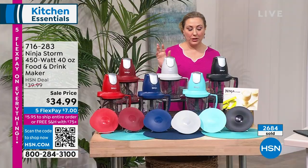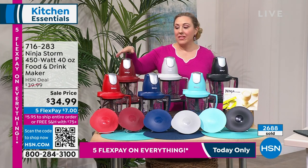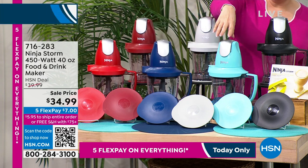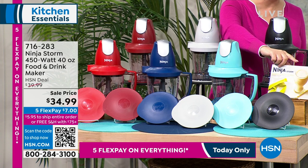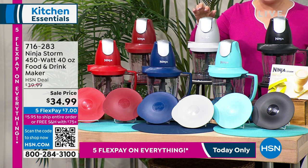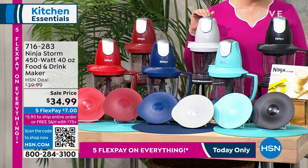Going through the colors quickly: we have it in black, gray, cinnamon, red which is a little more like a cherry red, navy, and aqua. You're getting the storage lid for the fridge and also the cookbook — a hundred recipes. Rochelle is going to be joining me at the end of the hour for that amazing deal on the multi-cooker.